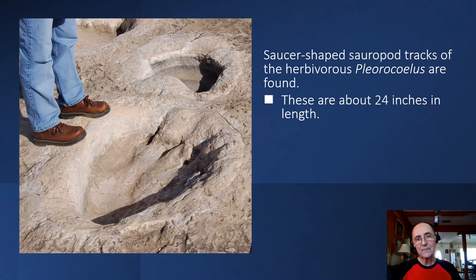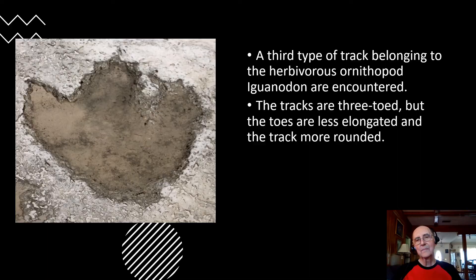Another type of track found in the area are the saucer-shaped sauropod tracks of the herbivore Pleurocoelus — these are big, big dinosaurs. A third type of track belongs to another herbivore, an ornithopod called Iguanodon. Those tracks are also three-toed, but the toes are less elongated and more rounded than those of Acrocanthosaurus.